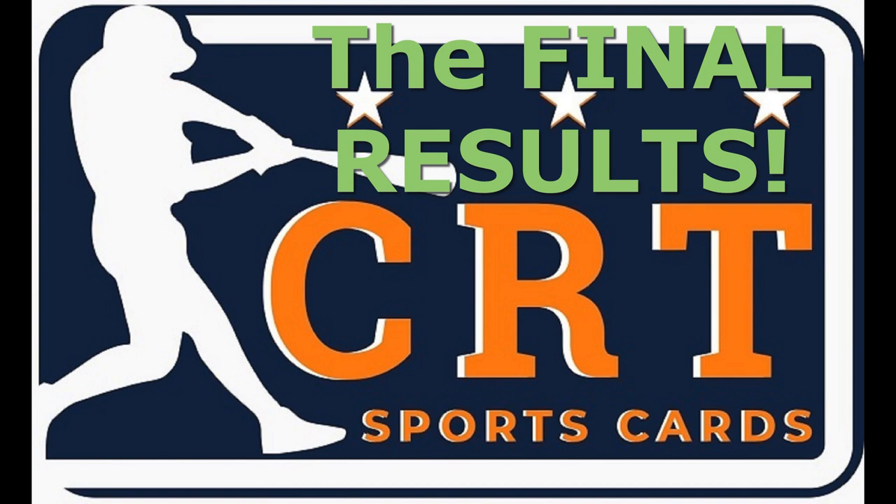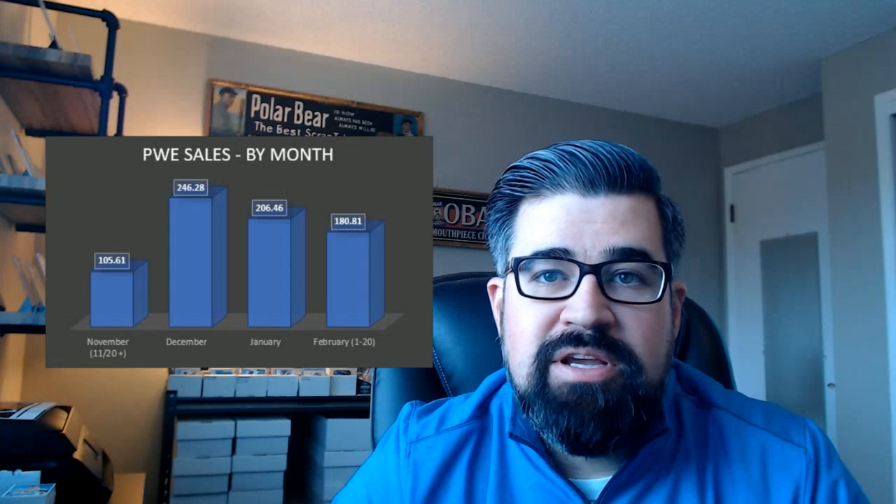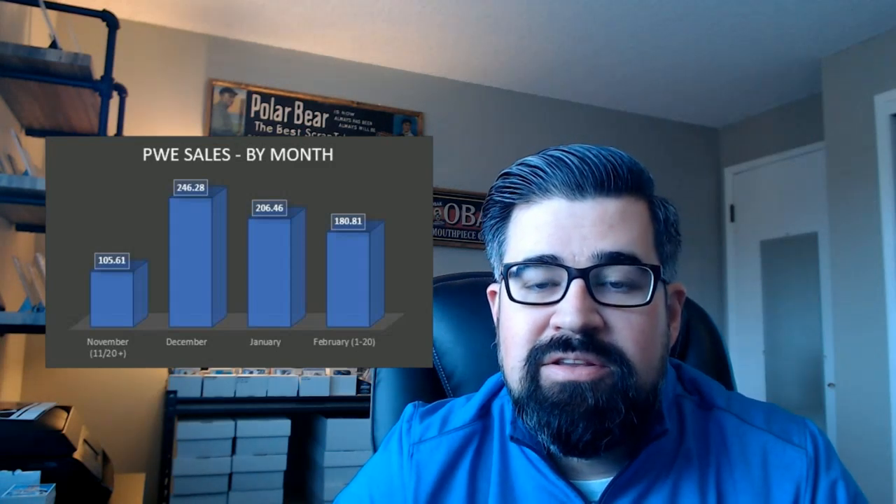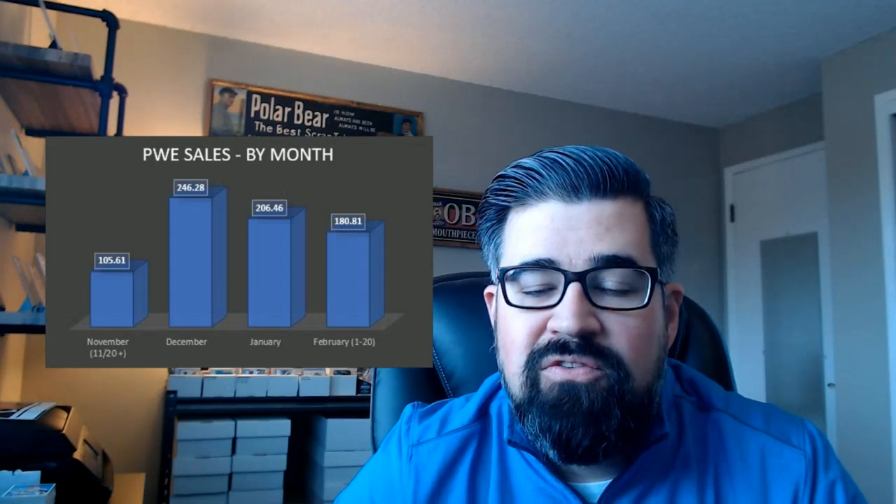If you've seen my article, you know that I did beat that actually in 60 days by a couple of dollars. Now let's look at how I did over the last 30 days, because that period included about two and a half to three weeks of 2020 Topps Series 1. Here are the sales results from the past 90 days for plain white envelope: November was about $105, December was $246, January was $206, and the last 20 days of February was $180. In total, we came out to $740 — which absolutely smashes the top-rated seller discount of $473 for all of 2019.